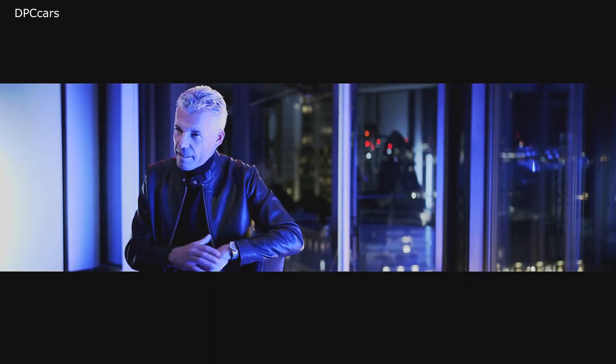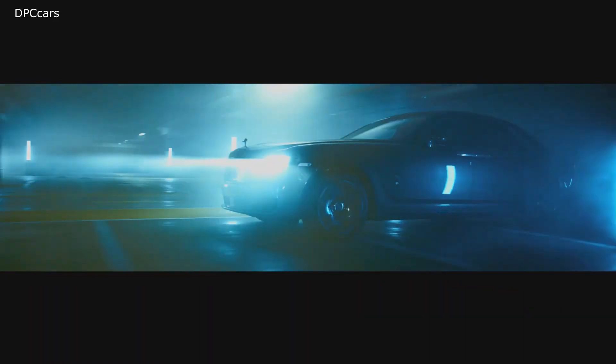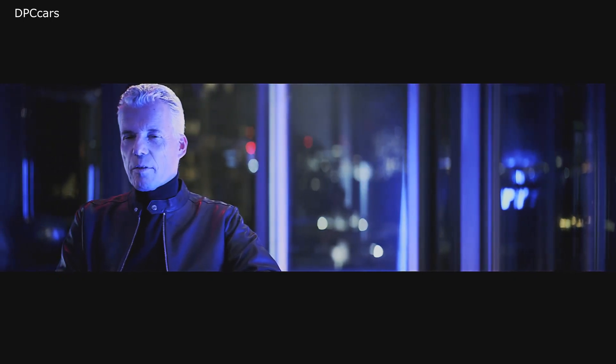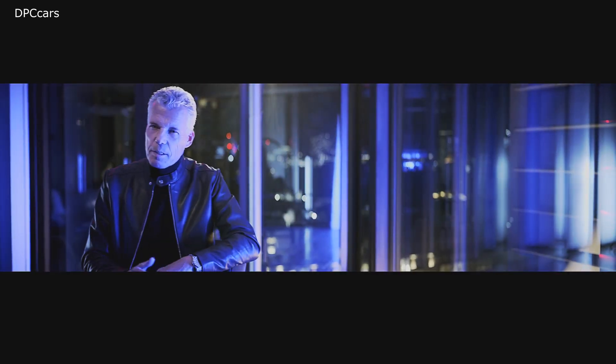We first launched Black Badge with Ghost and Wraith in 2016, and it was a truly transformative step for the brand. Soon our customers demanded that we introduce other models.